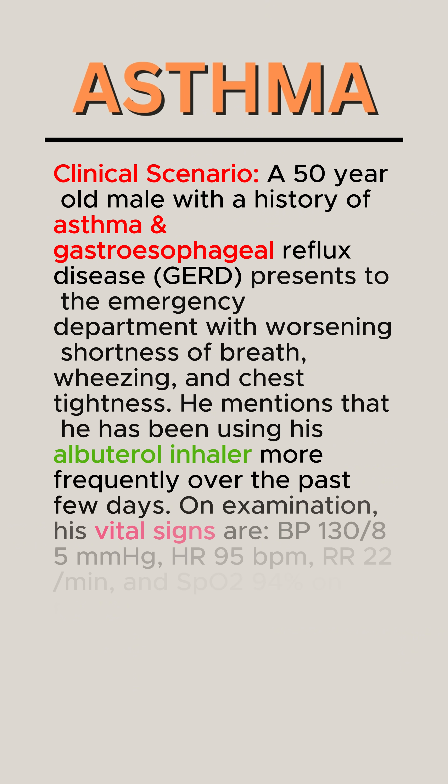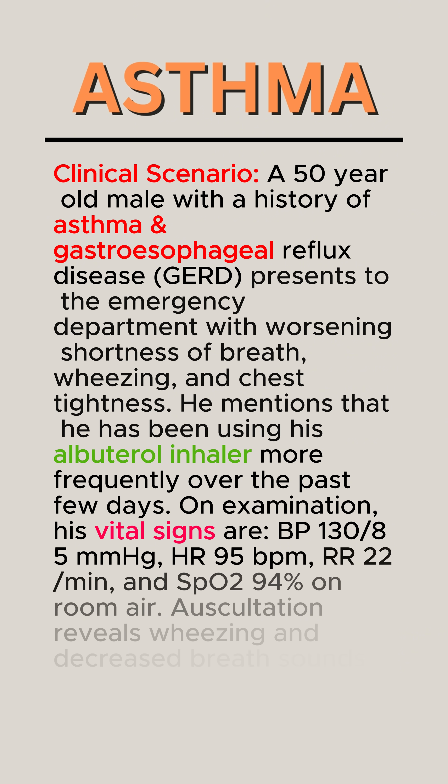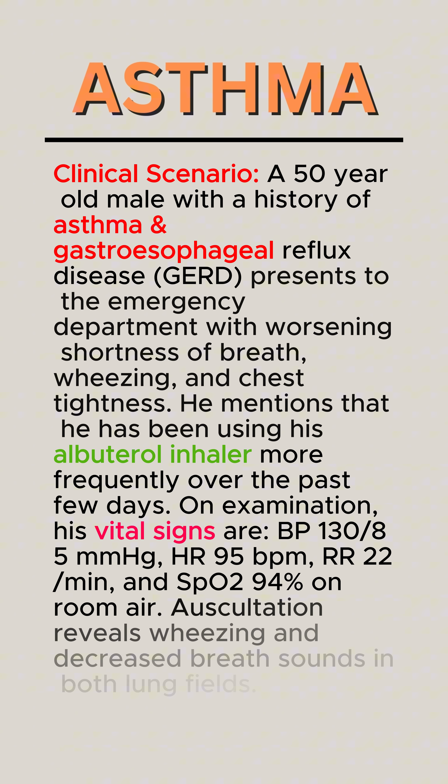He mentions that he has been using his albuterol inhaler more frequently over the past few days. On examination, his vital signs are BP 130/85 mmHg, heart rate 95 bpm, respiratory rate 22 per minute, and SpO2 94% on room air. Auscultation reveals wheezing and decreased breath sounds in both lung fields.